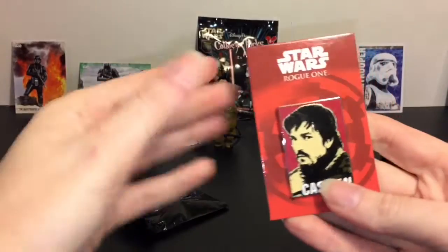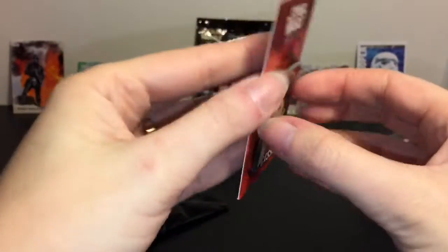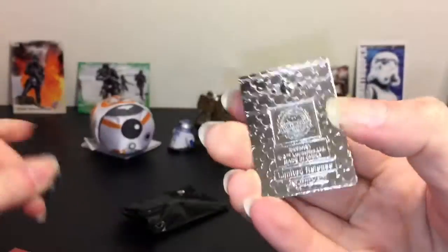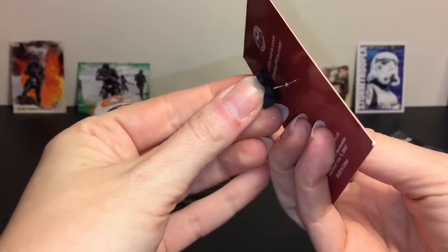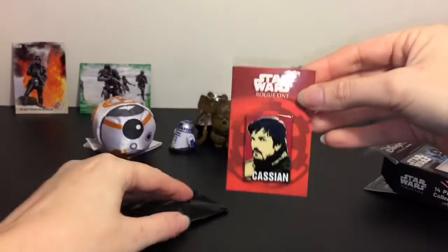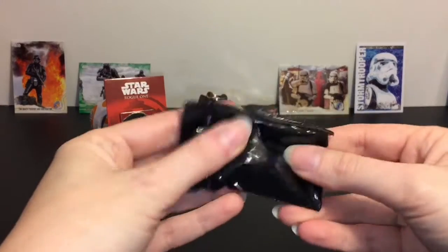Oh cool, it looks like it's blind bag style! So here's our conceal one, and he comes on a rebel card too — that is awesome. Cassian's so cool, I love that movie so much. It just says 'limited release' so it doesn't specify how limited, but very cool to display and just a cute little collectible. I know there are a bunch of other Rogue One pins out there — I think this is my first Rogue One pin, but next time I go I'm definitely going to look into some more.